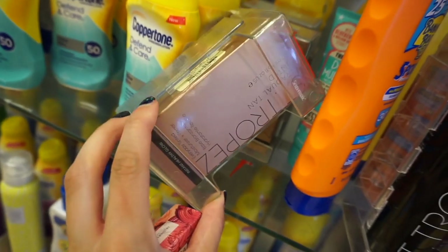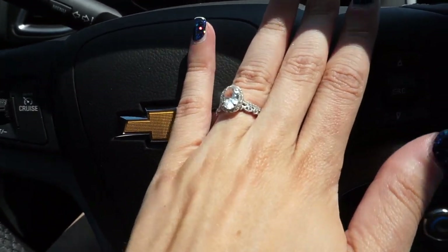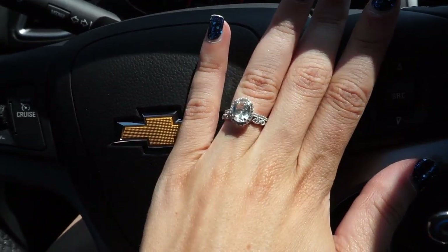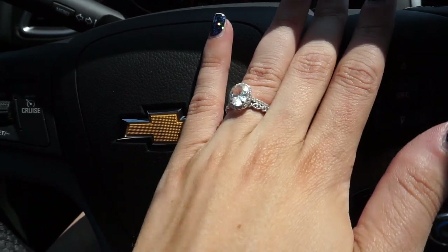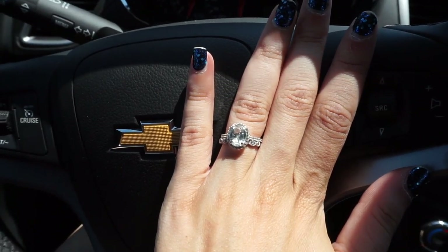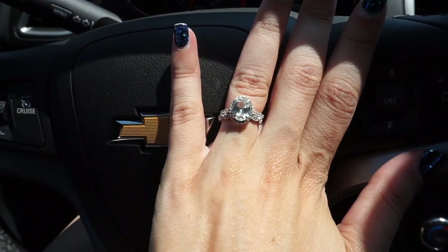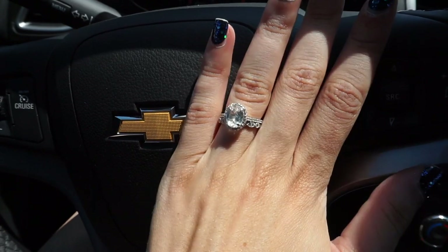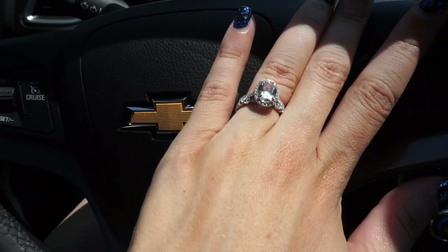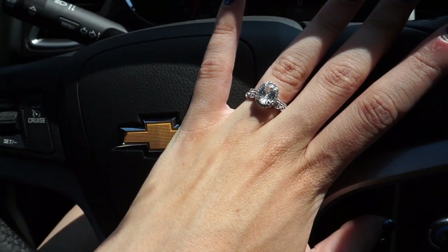I wanted to show you guys this gorgeous ring from a brand called Kate Sparkle. Look at how it sparkles when you move your hand. This video is not sponsored — they just sent this over to me. The thing I love most is actually the band underneath, kind of like an engagement band. I do have my own set of course, but I like wearing this one for a different style since I get bored easily.